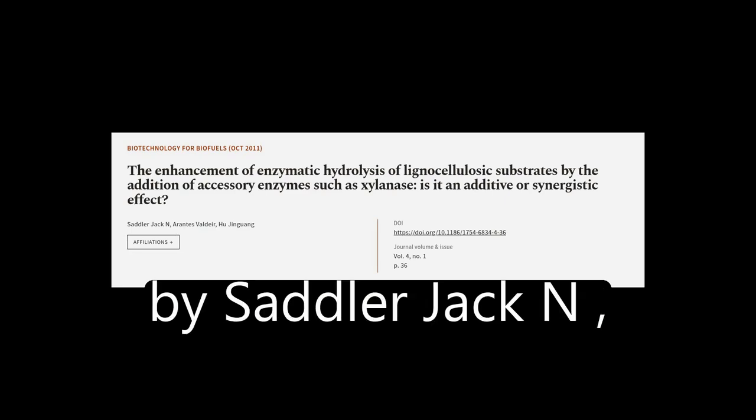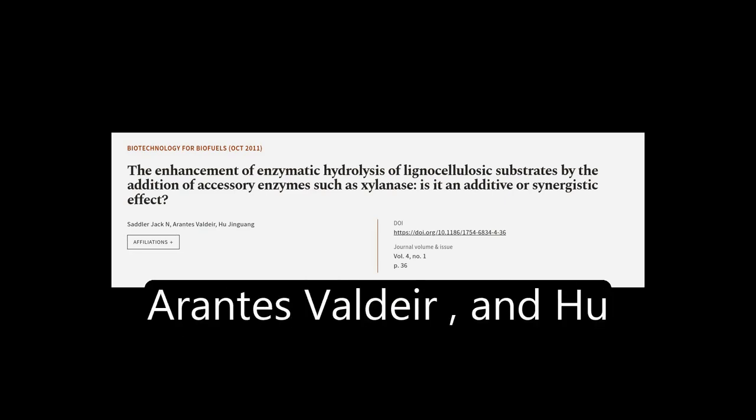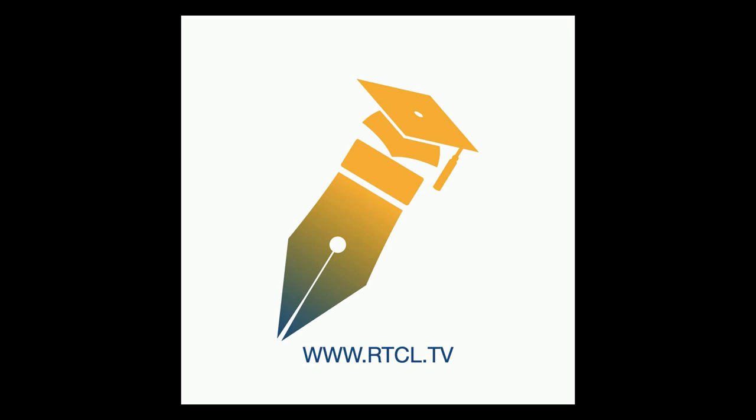This article was authored by Sadler Jack N., Ernst Valdir, and Hu Jingguang. We are article.tv, links in the description below.